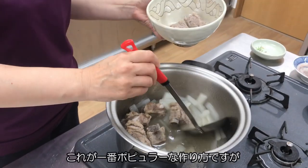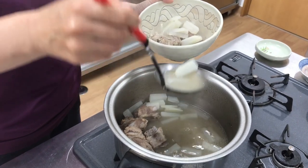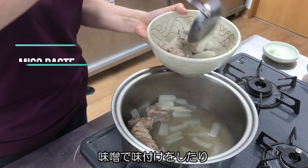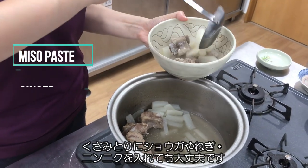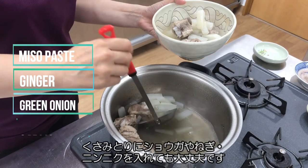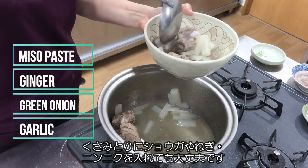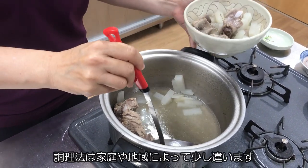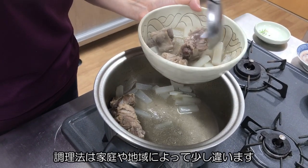Although this is the most popular way to make it, you can also season it with miso paste. Or ginger, green onion, or garlic can be added to remove the smell. Cooking methods greatly vary depending on the household or region.